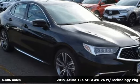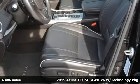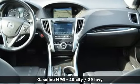Here's a 2019 Acura TLX. Athletes have the best bodies, so it's no surprise this TLX looks as good as it does. Just wait until you experience its performance.